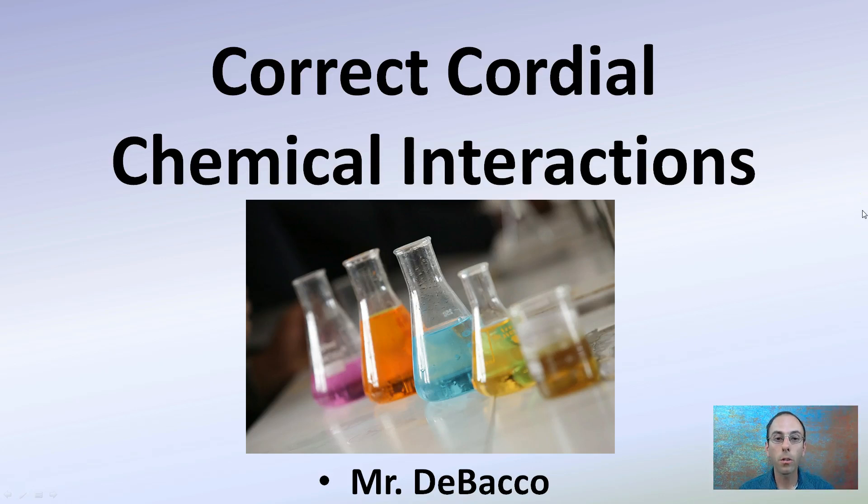Here I'm going to go over the correct cordial chemical interactions. This is relating to chemical safety for you in general.